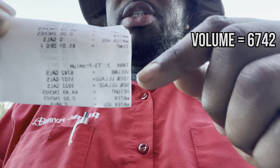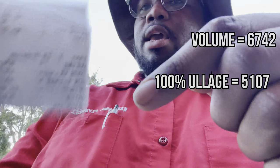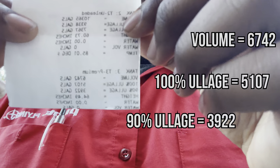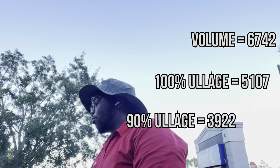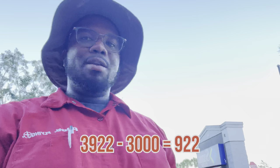Your 100% capacity is what you could fill to — I think that's 5,107 gallons. But what we use is the 90%, which is your safe haven. As long as you don't go over 90%, which in this case is 3,922 gallons, you're good. So I am 922 gallons short of the 90 percent mark — no worries there. The vita route is important. Whether you get a digital copy, a printable copy, or use the magic stick to dip the tank, it's all the same — it tells you the inches.